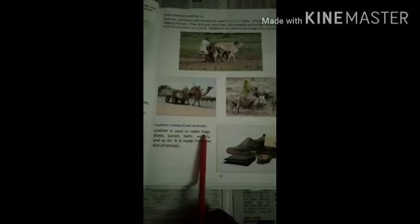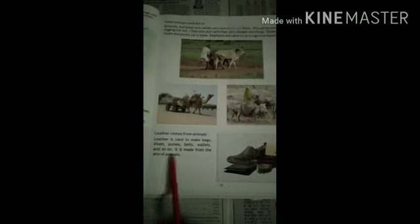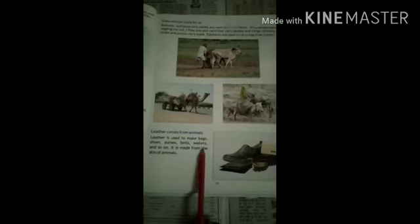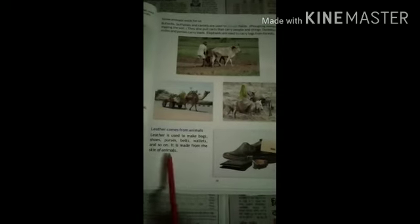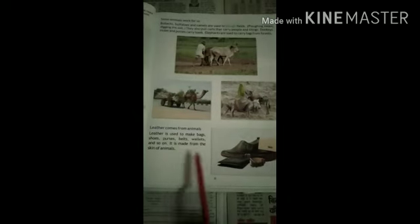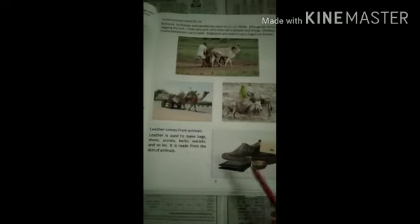Another useful thing that comes from animals is leather. Leather is used to make bags, shoes, purses, belts, wallets, and so on. Leather is made from the skin of animals after they die.